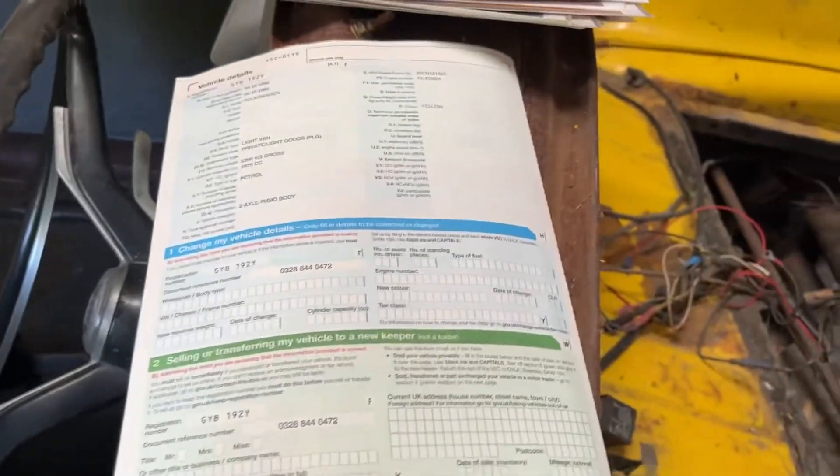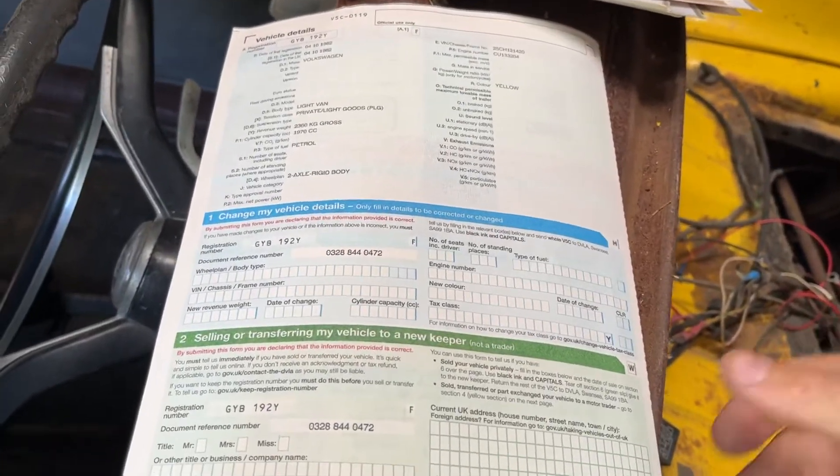Holdsworth Villa - if I get the proper roof, no doubt it'll go up in price. I thought it was a 1.9 petrol engine but no...